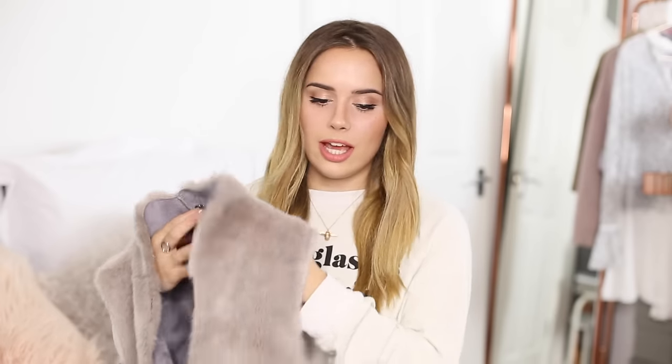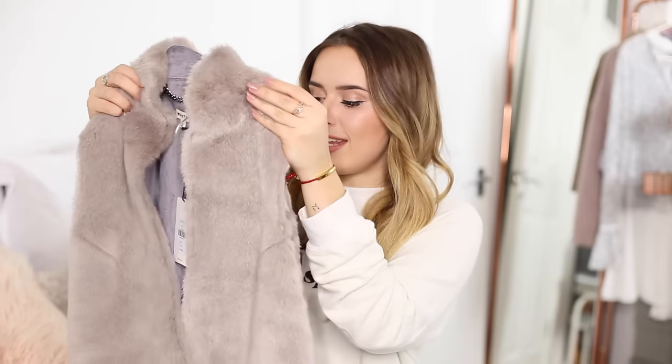But this next item isn't something that I'll wear every single day, but I love it so much. This is a faux fur gilet from Whistles, and it's just gorgeous. I bought this at the same time that I bought the cashmere jumper, and I've been wanting a gilet like this for quite a while.